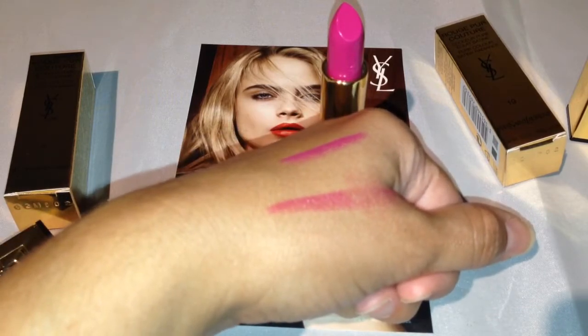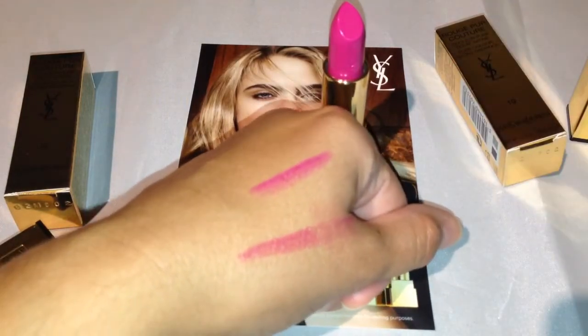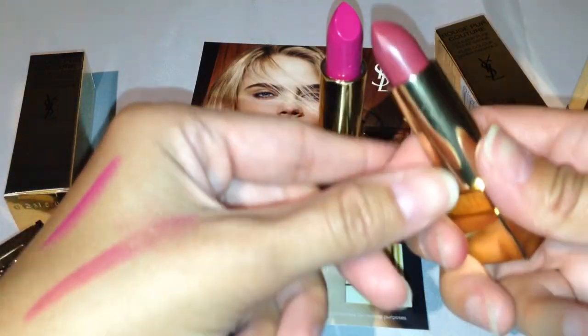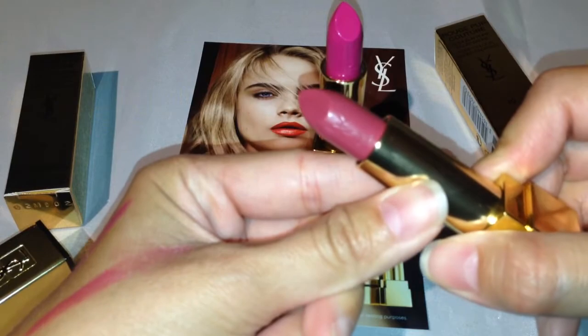I wonder if it smells — it doesn't have a bad scent to it, but there's nothing fruity or anything about it. It is fragranced though. These are gorgeous, and this one as well has that Yves Saint Laurent engraving right there.